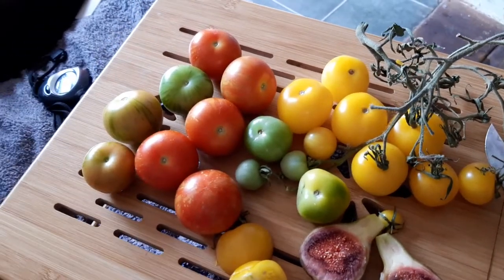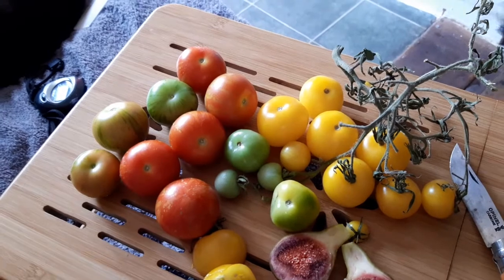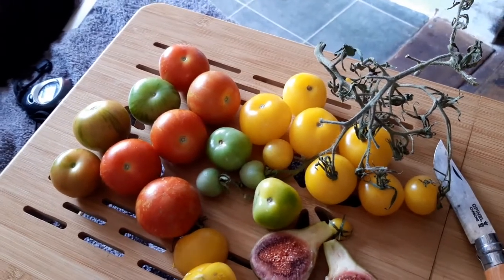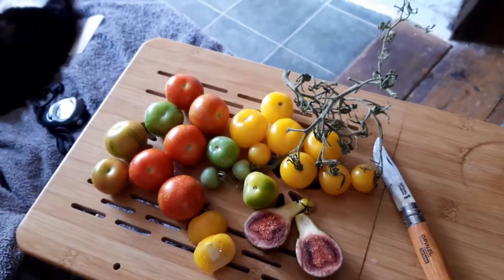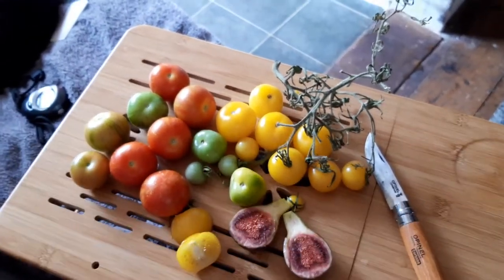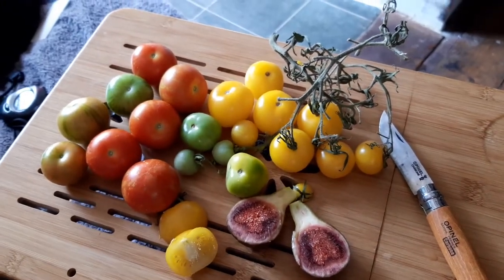We do have a snail problem, so we have to harvest most things slightly under ripe because as soon as they turn colour the snails eat them — we just have so many snails in our garden, it's unreal. But yeah, nice little harvest from the garden. Hope you're doing well and I'll speak to you in the next video.